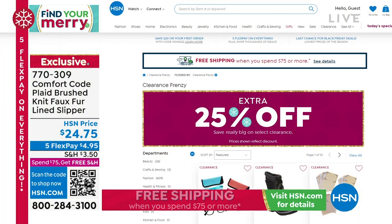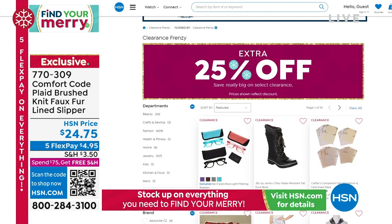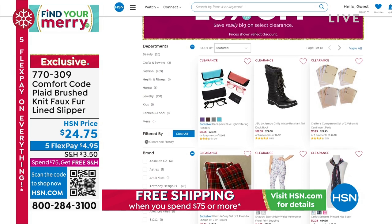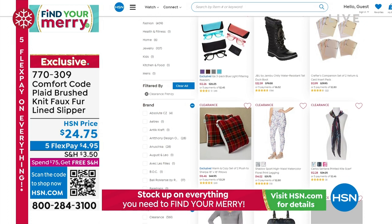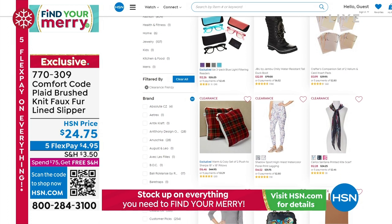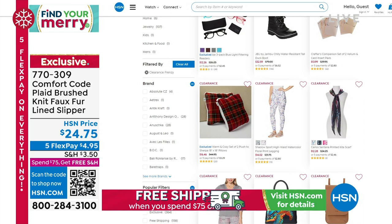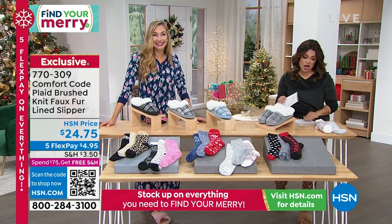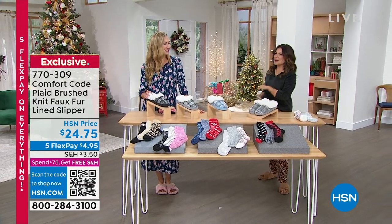If you love all the clearance we've been sharing this last hour and a half, head to HSN.com — there's more. We have what we're calling the Clearance Frenzy with an extra 25% off on top of clearance pricing, and clearance items still qualify for the spend-$75-get-free-shipping offer all day. When we return, we have a jogger pant, a great top, and a hooded lounger all saved for this hour.